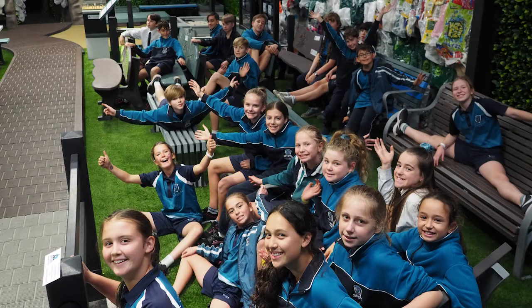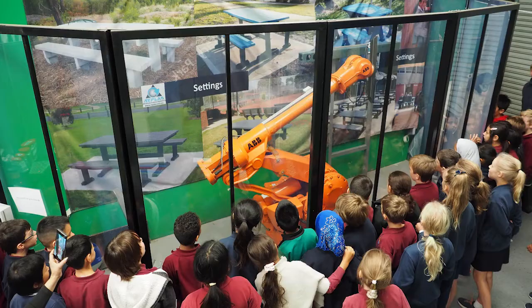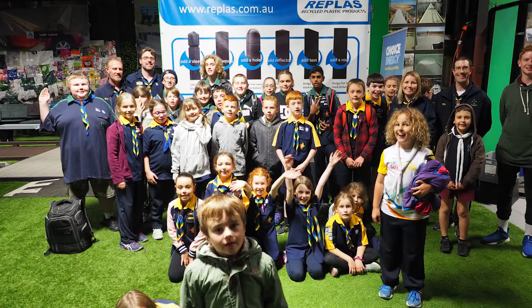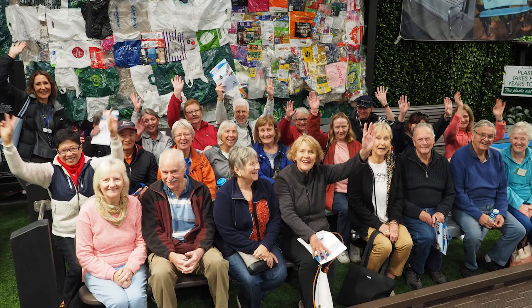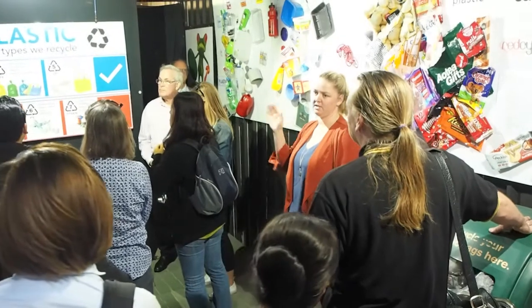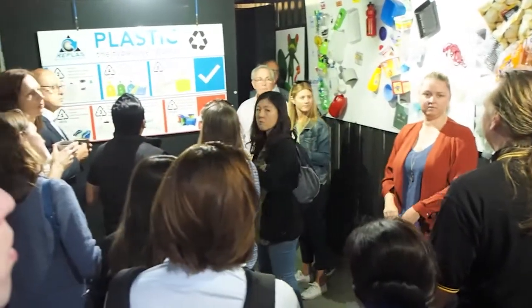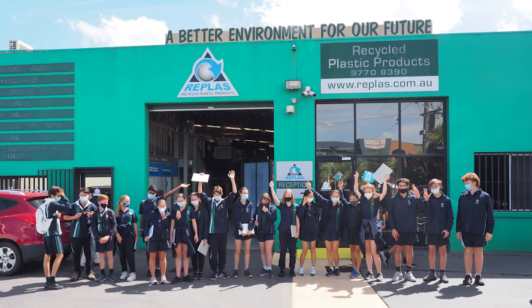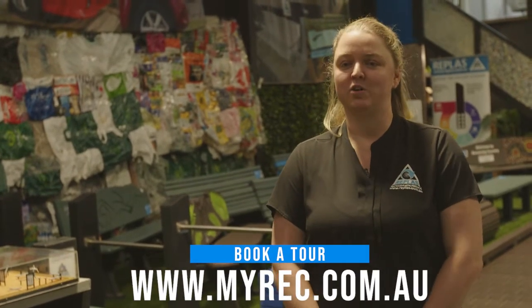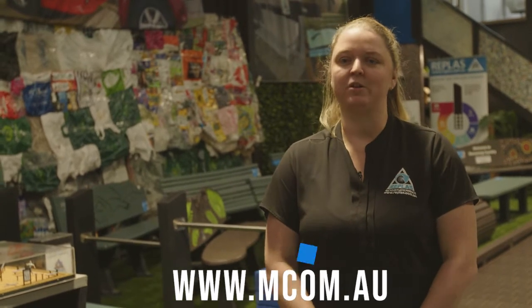We also have a variety of school groups, from kinder kids all the way up to VCE students. We offer tours to community groups such as Rotary clubs or scout groups, and also aged care facilities bringing their senior citizens through — anybody who has an interest in plastic recycling and making a difference. Educational excursions like these are so important because we're learning about local issues that are translatable to a global scale. You can book a tour by visiting our website at www.myrec.com.au or by calling us here at Replas.